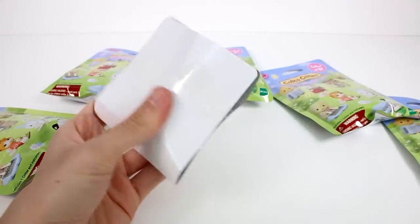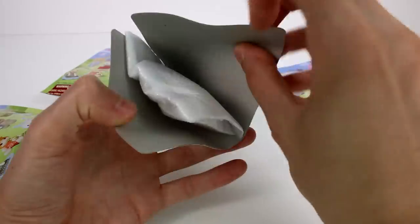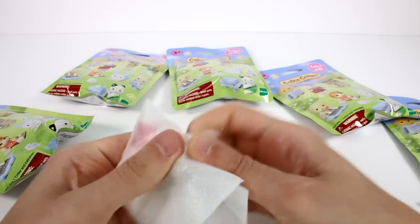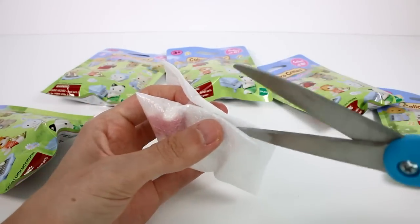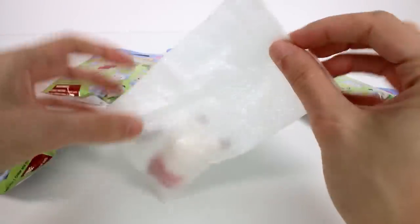Oh my gosh, these are nicely packed. Let's see — I don't know who it's going to be yet. We can get it open. Oh guys, we got the bun bun. I don't know which bun bun. Let's see — it's Grace Hopscotch Rabbit with violin.